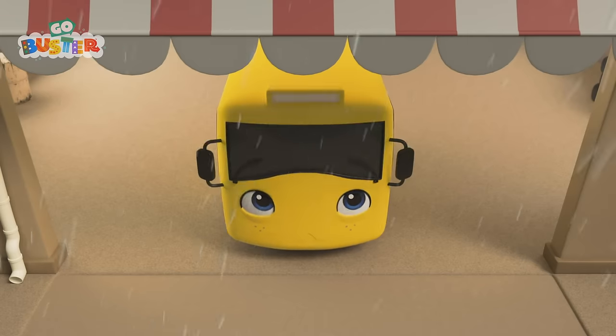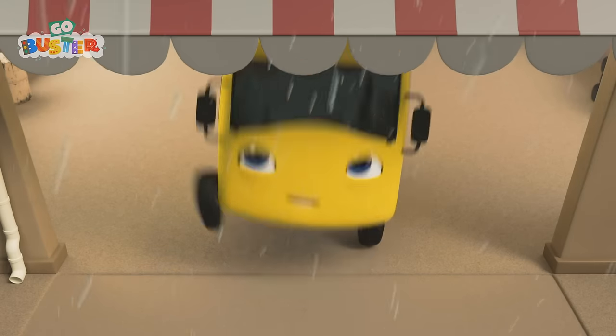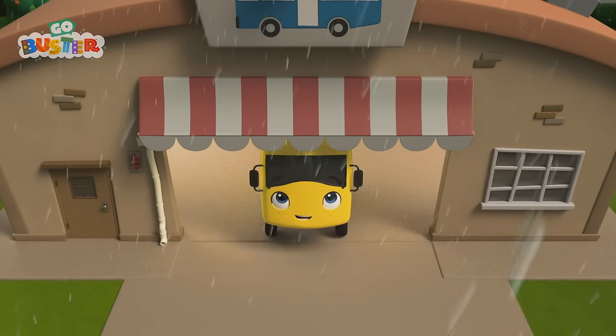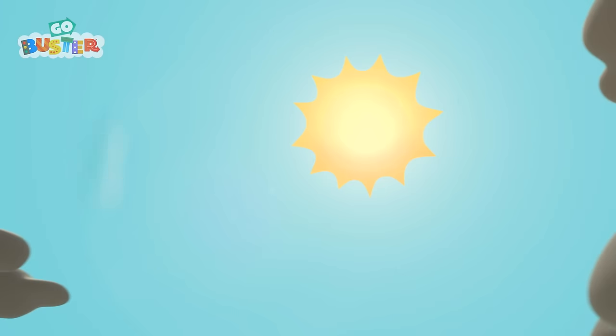Oh, I'm sorry, Buster! Wait! Maybe you're magic after all, Buster! You made the sun come out!